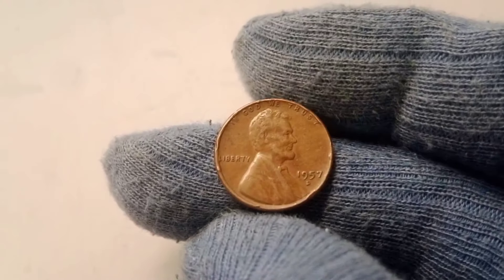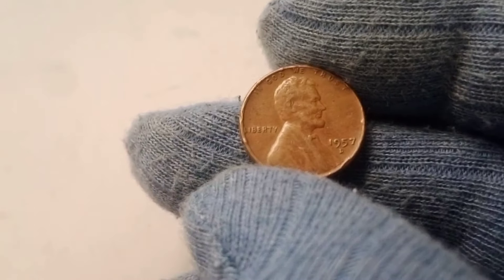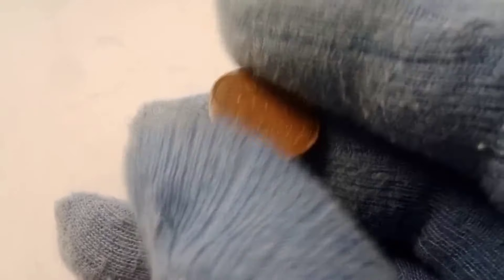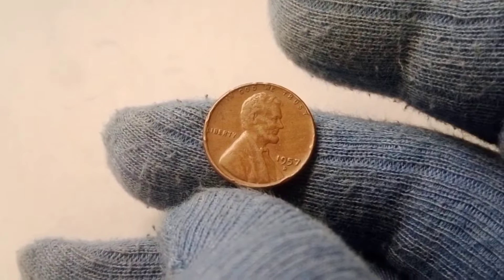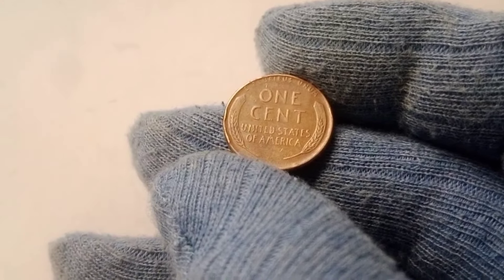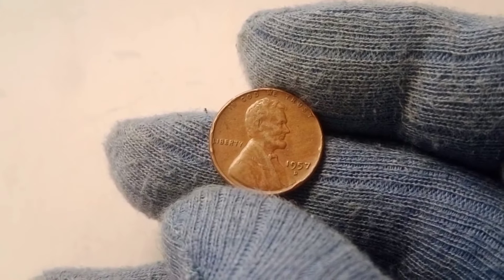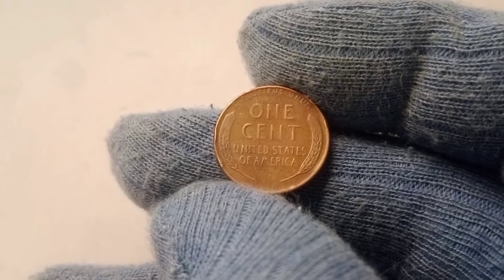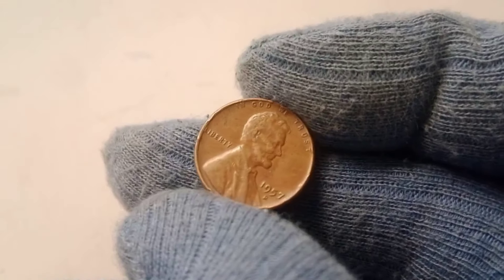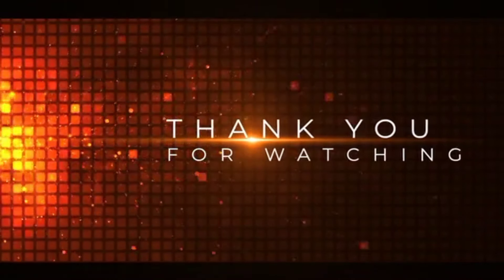As we wrap up this deep dive into the story of the 1957 D Wheat Lincoln penny, we hope you've gained a greater appreciation for the incredible value that can be hidden within such a seemingly ordinary coin. While most of us wouldn't think twice about a penny, the historical significance, rarity, and condition can transform this humble coin into a collector's dream worth a life-changing $389,000. So next time you're rummaging through your loose change or dusting off old coin collections, take a closer look — you never know what hidden treasures you might uncover, and it could just be your ticket to a six-figure payday. Don't forget to subscribe, hit that like button, and share this video with friends or fellow collectors. Your next big find could be just one coin away.